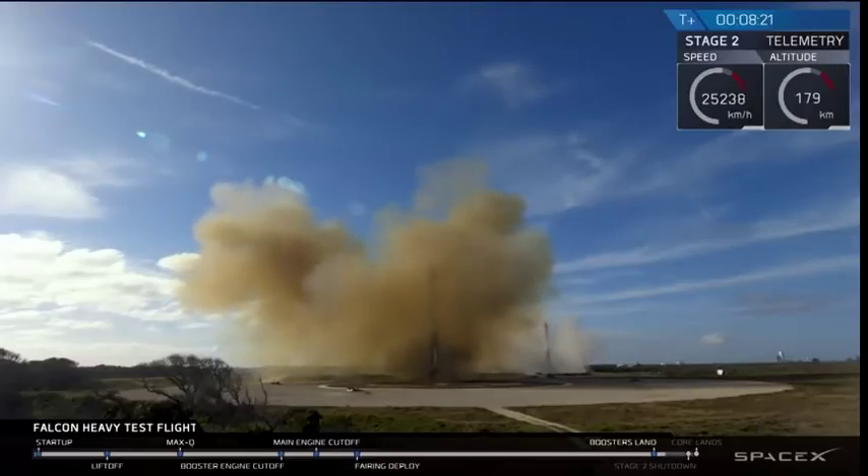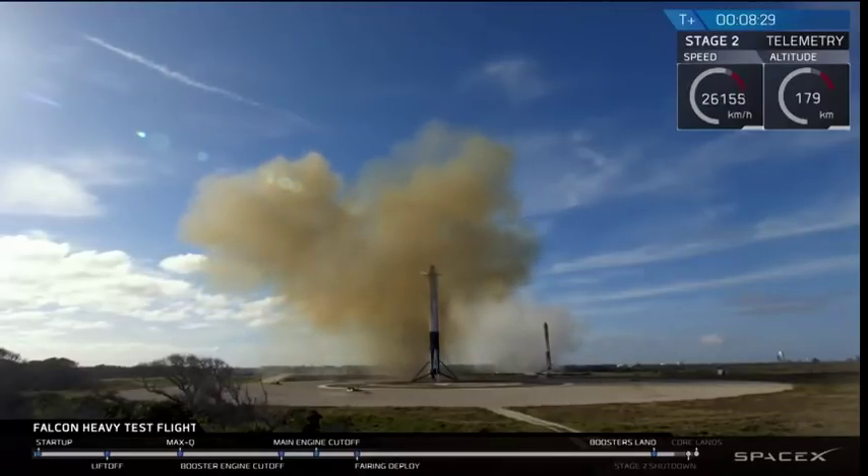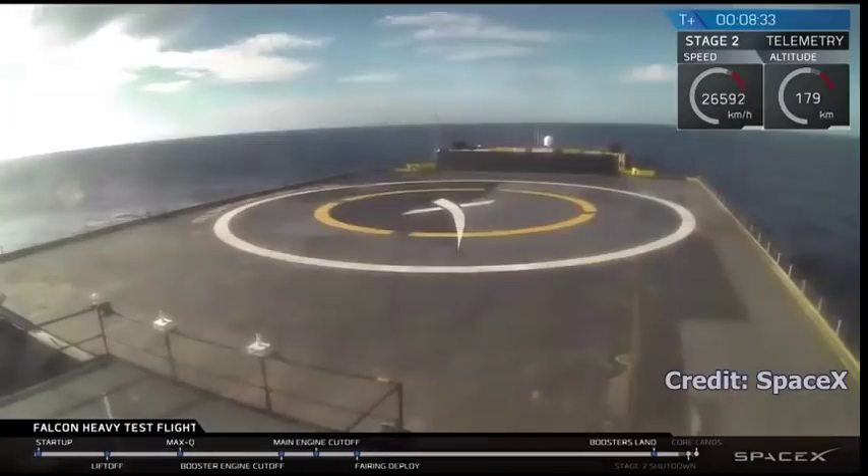And coming up very shortly, the center core will be attempting its landing on the autonomous spaceport drone ship. You may also be hearing the second engine cut off. Sometimes the signal goes out when it approaches the drone ship and the heavy vibrations make it lose signal. Crossing our fingers that's not the case right now.